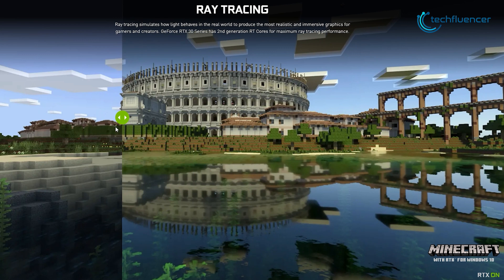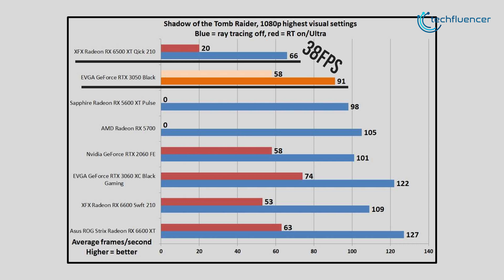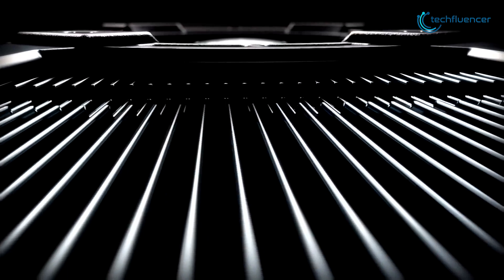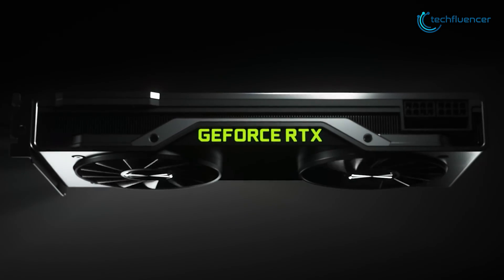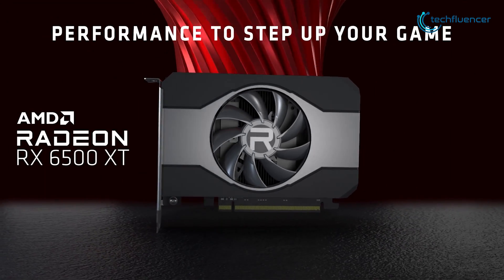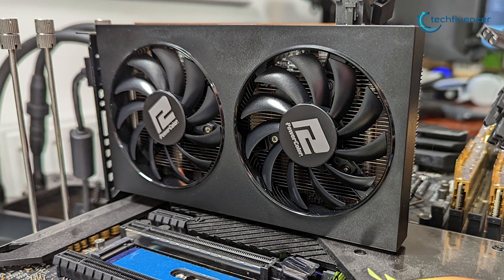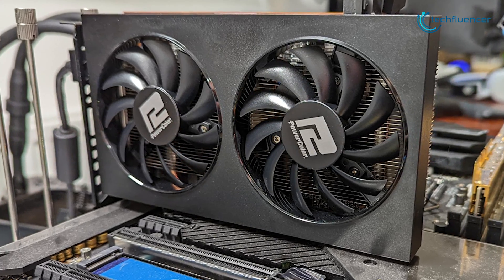The RTX 3050 also holds its ground really well in ray tracing performance, as we are seeing about a 38 FPS gap between the RTX 3050 and RX 6500 XT at 1080p ultra settings with ray tracing on. With a retail price difference of only $50, the RTX 3050 is clearly the better option here with more spec counts and better performance. Performance on the 6500 XT varies depending on which PCIe version you pair with it — on PCIe 4.0 you get a slight FPS boost compared to PCIe 3.0.